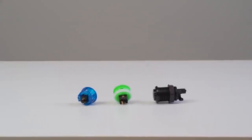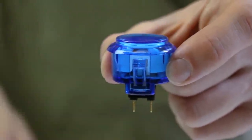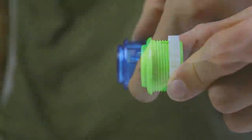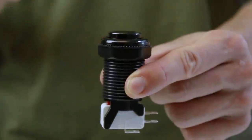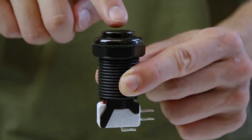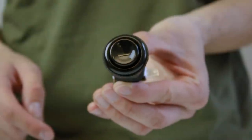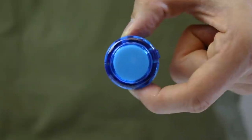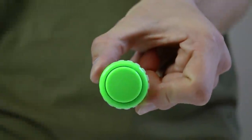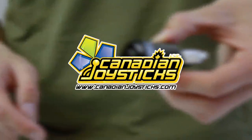Then there are buttons. If you're playing on a Japanese machine, the Sanwa or Seimitsu buttons you're using are probably going to be flat or slightly convex. Here we have aftermarket buttons, which are modeled after the American buttons manufactured by Happ. These are going to be concave and require you to push them a little bit further before they click. Some buttons are more sensitive than others, some are quieter, and the different types of plastic will feel different to your fingers.